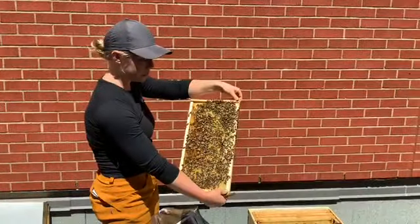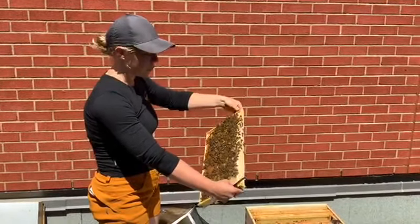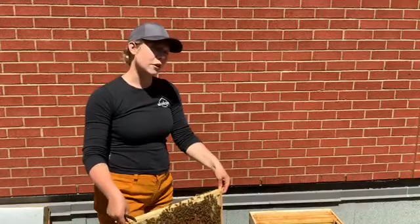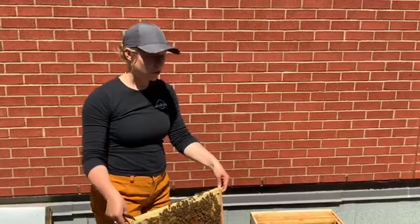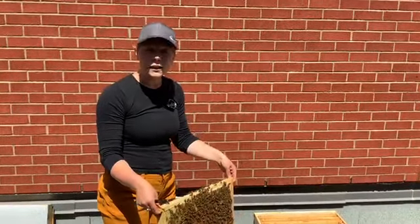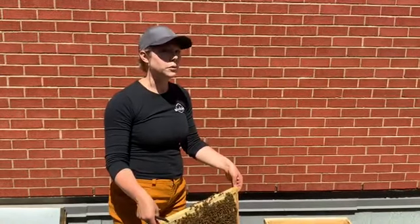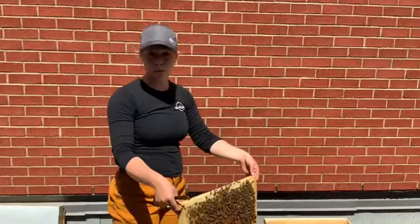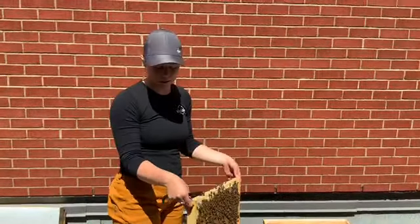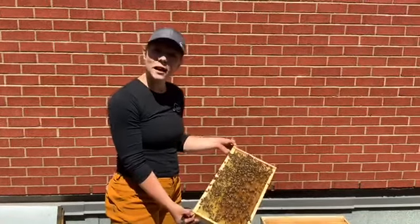Worker bees only live about 30 days in the summer. They go through all sorts of different jobs. When they first come out, the bees aren't actually able to fly yet — so they'll be cleaners, they'll take care of the babies, they'll make wax, they'll do all the things inside the hive. It's only in her last two weeks that a female worker bee will learn to fly, and then she becomes a forager. Those are the bees we see in the flowers — the oldest bees — and that's the last job they'll do until they die.